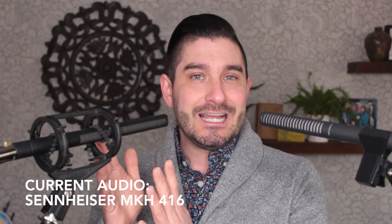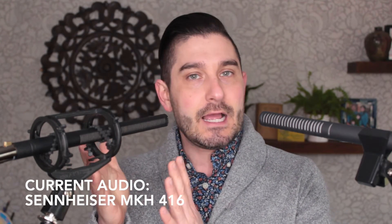Does the Rode sound bad? No, not at all. It's got a very clean, crisp, professional sound. I think it sounds really good on the spot. But is it worth spending nearly three times as much to get that extra bit of magic that the Sennheiser could give you? Only you can decide that.